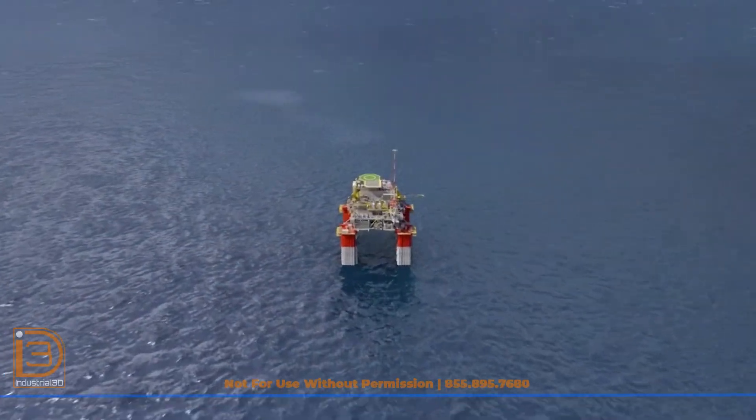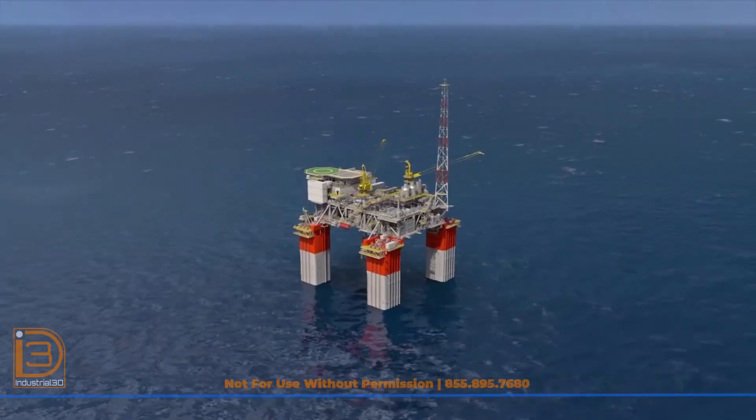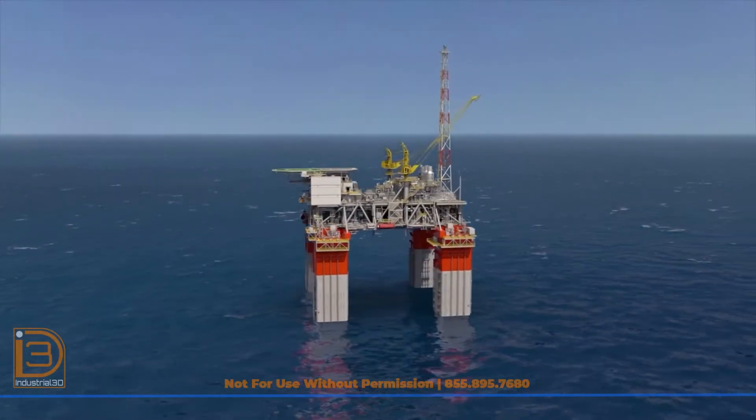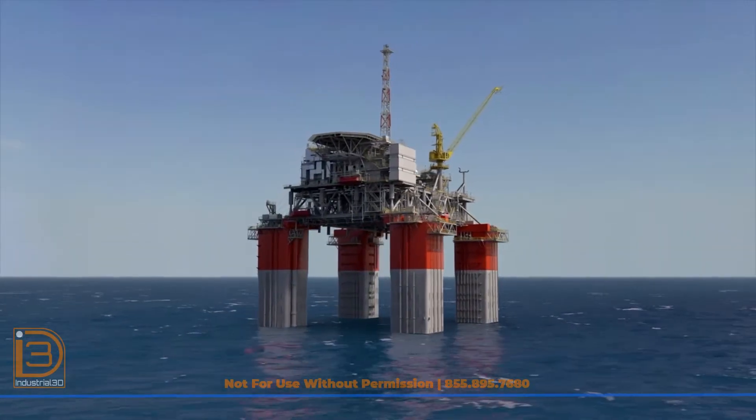All of this was accomplished while remaining within the original Independence Hub payload and maintaining additional space and weight capacity to accommodate future subsea boosting to the Leon and Castile fields and subsea tiebacks.